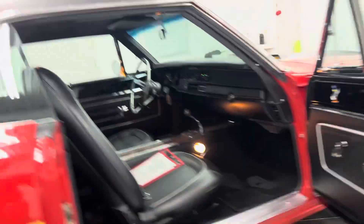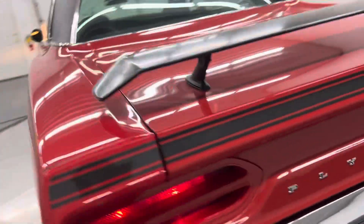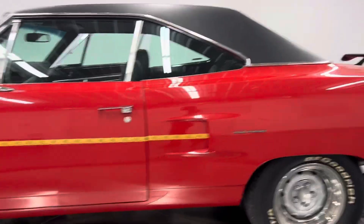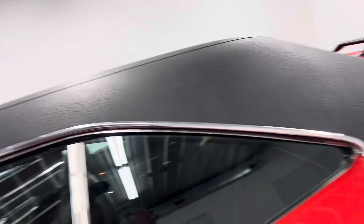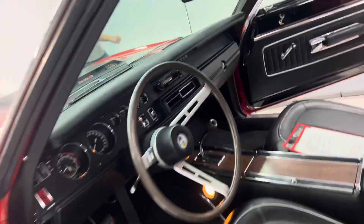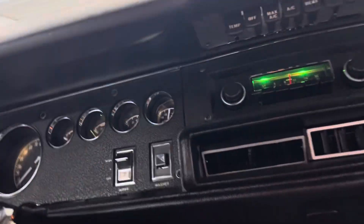You guys can see the quality of the car — it's just a beautiful car. No bubbles, no blisters that I can see, no major dings, dents, scrapes, scratches, nothing like that, no major shifts. It's a very, very nice, high quality Roadrunner.